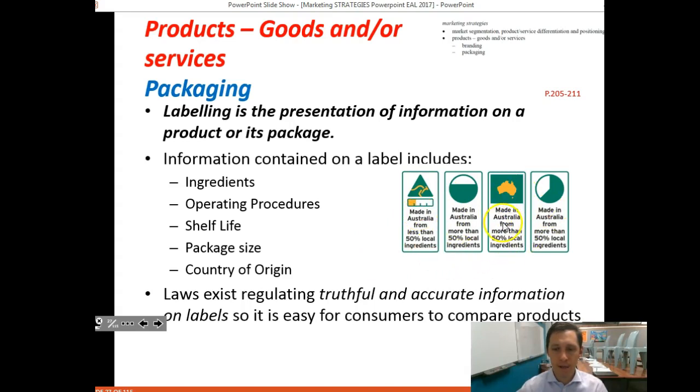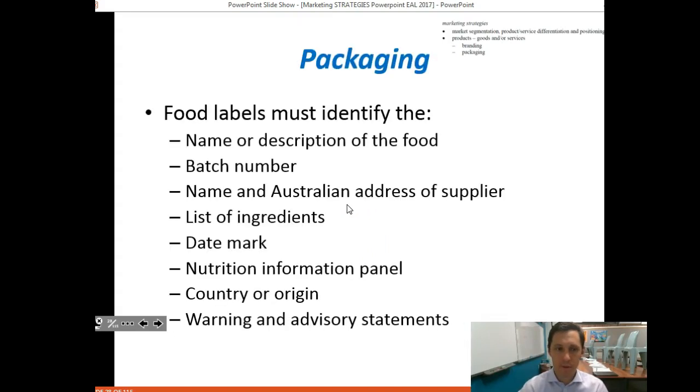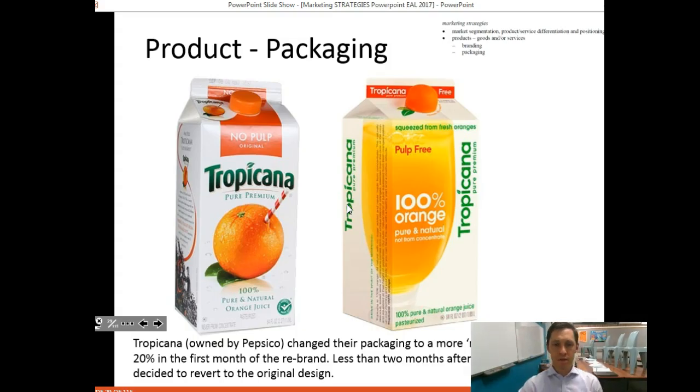You can see different country-of-origin label examples — such as 'Made in Australia from more than 50% local ingredients.' By law, these must be displayed appropriately. Food labels also have unique requirements: they must identify the name of the food, batch number, address of the supplier, list of ingredients, date, and country of origin.